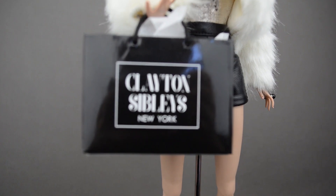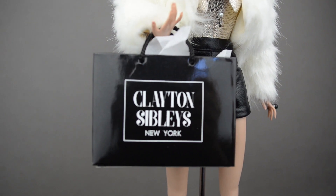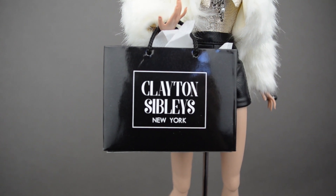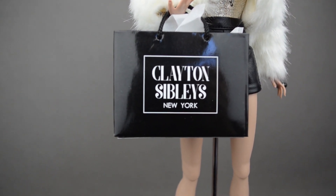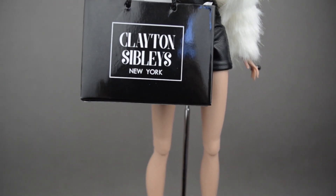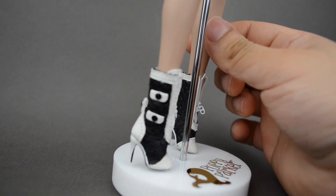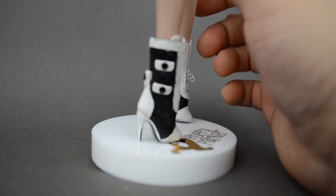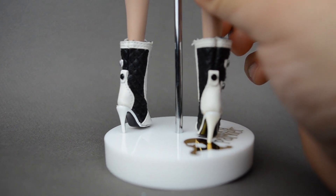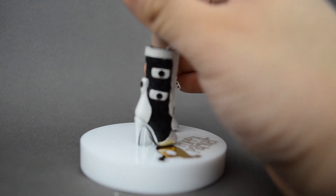So with the bag, it says Clayton Sibley's, New York. I'm actually really nosy, so I was trying to do research on why it said Clayton Sibley's, because David Buttrey likes to do hidden messages on the little shopping bags on Poppy Parker. I couldn't find anything — if you guys want to know, you're going to have to ask. Now let's talk about the shoes. The shoes are amazing and they're giving me some Chanel inspired vibes. Look at that detail — the detail is like crazy.